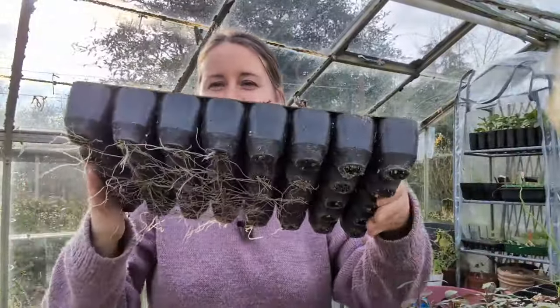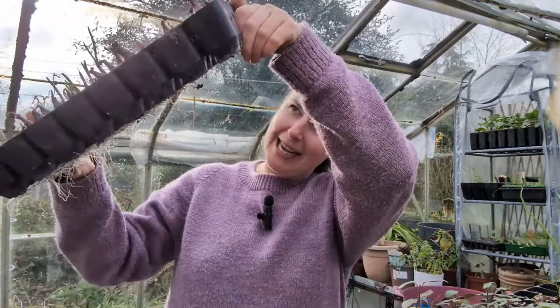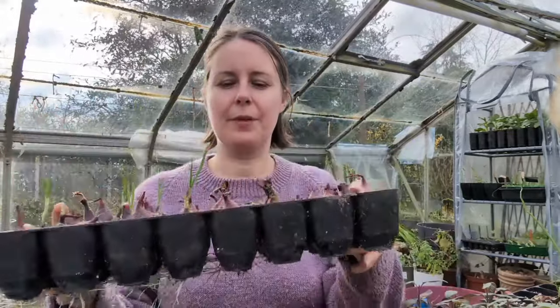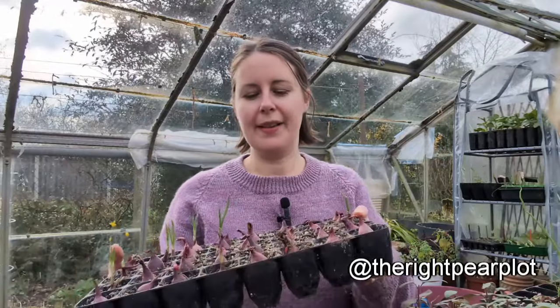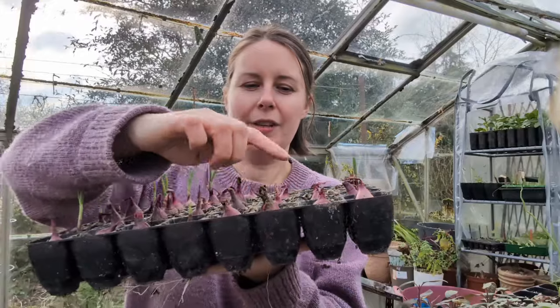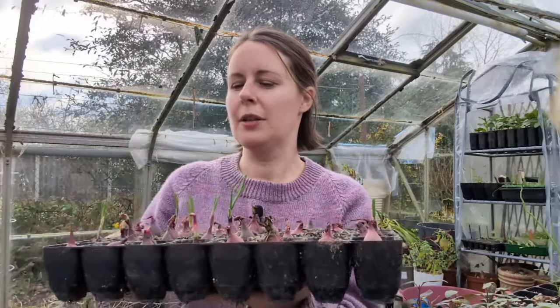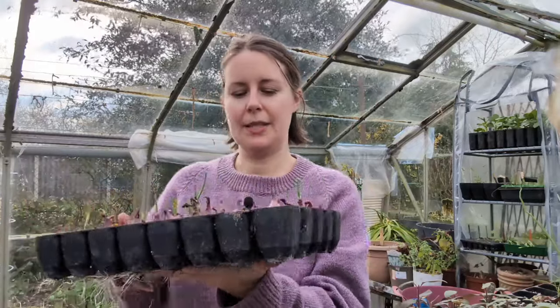They're fine - look at the roots, there's plenty of roots. Only a few have actually sprouted from the top. I heard this tip from Ali at the Right Pair Plot - just trim off these ends of the onions that haven't started sprouting yet, and that will encourage the sprout to come up. So that's my first little job of the day.